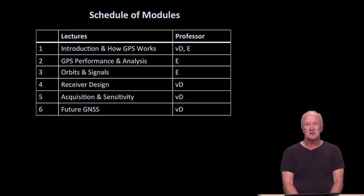Finally, in Module 6, Professor Van Degelen will talk about other upcoming and growing satellite navigation signals. We'll make a real effort to discuss what's different about Galileo, GLONASS, Beidou, and so forth. That's the schedule of our modules — nominally set up to be paced at one per week.